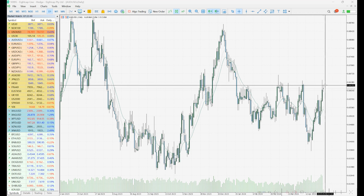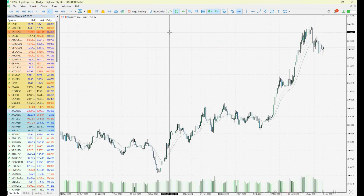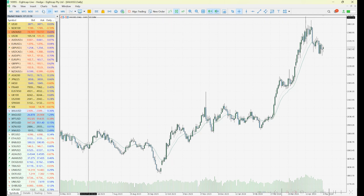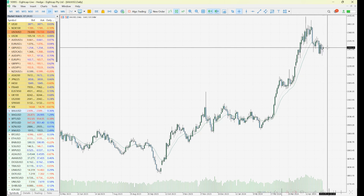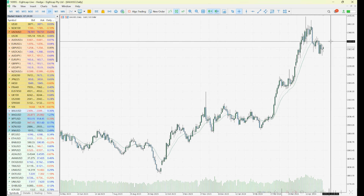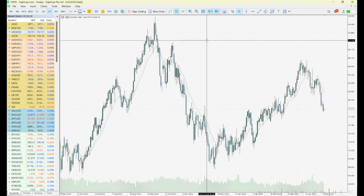Gold has seen higher prices after some choppy days to end last week. We saw a few moves down and a move up last week, with another move up today — it's very choppy. The key short-term support sits at 2284.70, with resistance waiting for buyers up at 2338.16 and a bit more resistance around 2318.96.